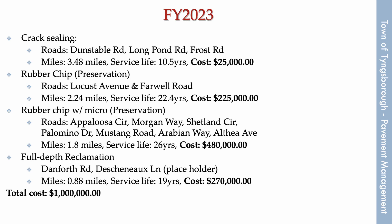These roads include Dunstable, Long Pond, Frost, Locust, Farwell, Appaloosa, Morgan, Shetland, Palomino, Mustang, Arabian, and Althea.